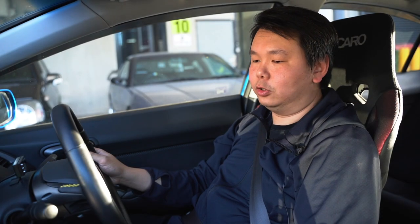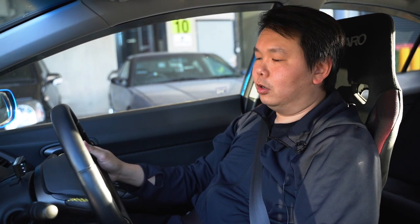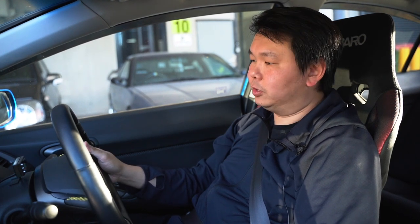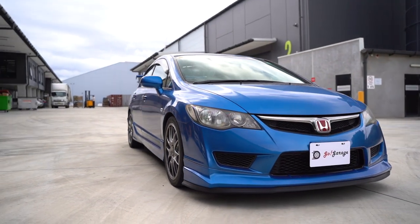Hi guys, welcome to the first episode of our Honda Civic Type R FD2R build. We've just got this in and this is going to be our demo car for Go Garage.